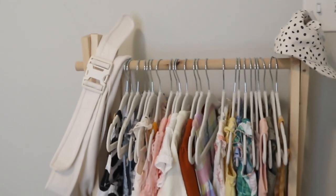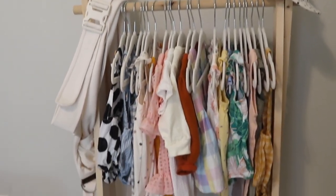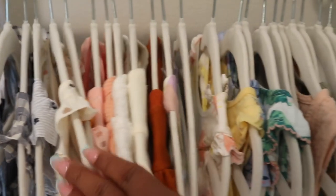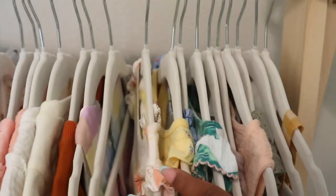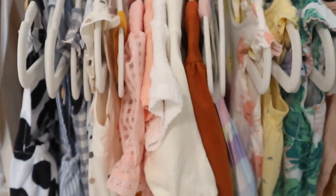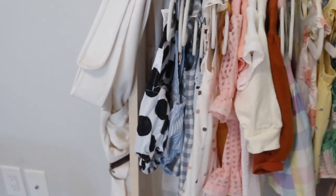Next, we have this baby garment rack that I actually made myself. I purchased all of the material from Home Depot and they cut it for me. Then I just came home and assembled it myself, and it was very easy. I just like to put all of my baby's cute little clothes here that she hasn't had a chance to wear yet so I don't forget about them.